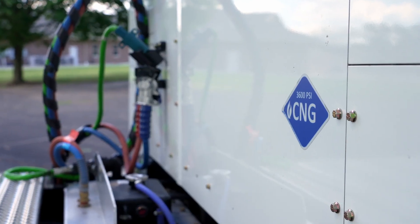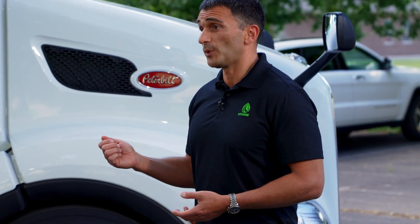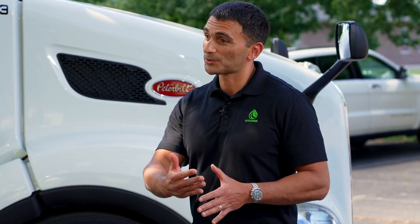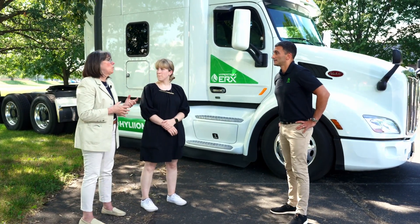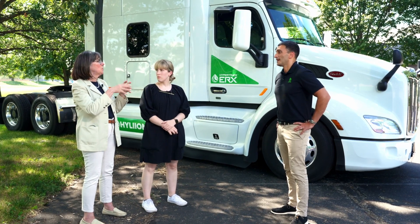We have a natural gas generator — much like if you think about natural gas generators at home: lights go off, natural gas feeds in, lights go back on. Same principle, except we create that electricity to propel the tractor and store it in the battery pack. With the current tank configuration of 175 diesel gallon equivalent, this vehicle can go upwards of 1,000 miles, including 75 miles pure battery electric. The driver can choose to run hybrid, pure electric, or recharge the battery by running just natural gas.